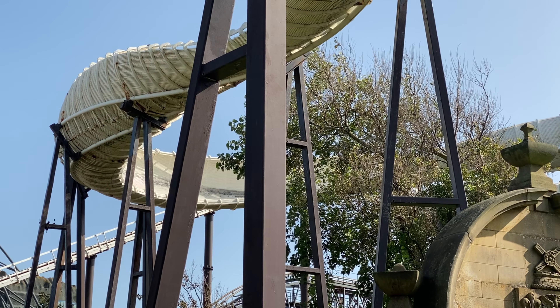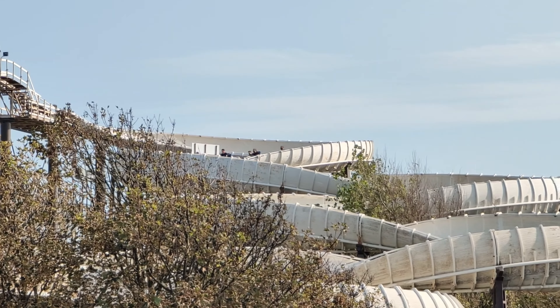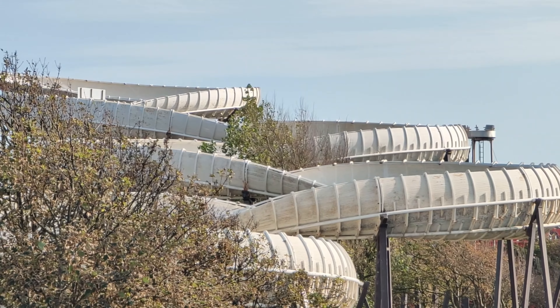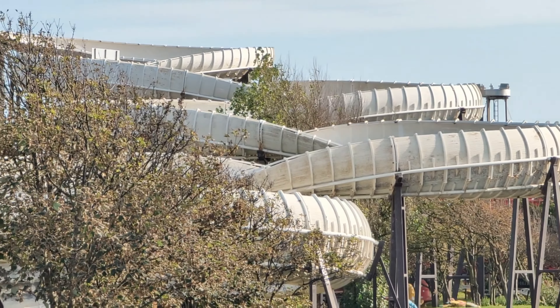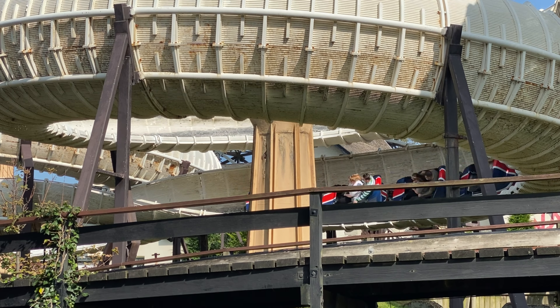At number 6 I have Avalanche — a Mack Rides bobsled coaster. I find it really comfortable, though it doesn't have a particularly thrilling layout or anything special that distinguishes it. It's a good relaxing ride. A bobsled coaster doesn't have a fixed track — it has more of a course — so you feel like you might hit the sides as you go around, and that's the main thrill. I wouldn't queue for it with a long wait, but with a short queue I'd definitely ride it. That's why it's at number 6.